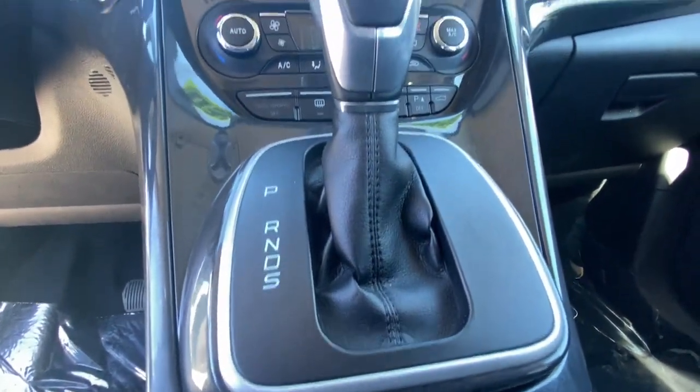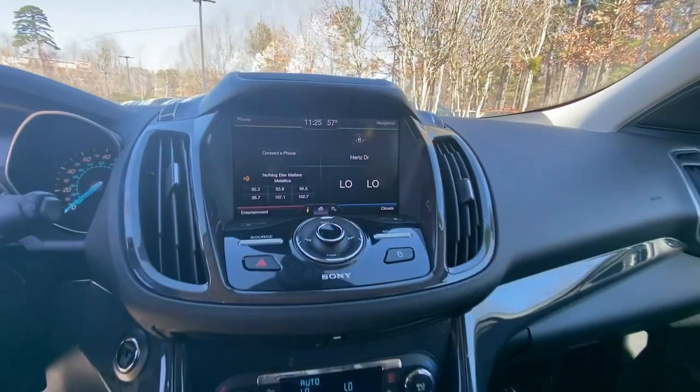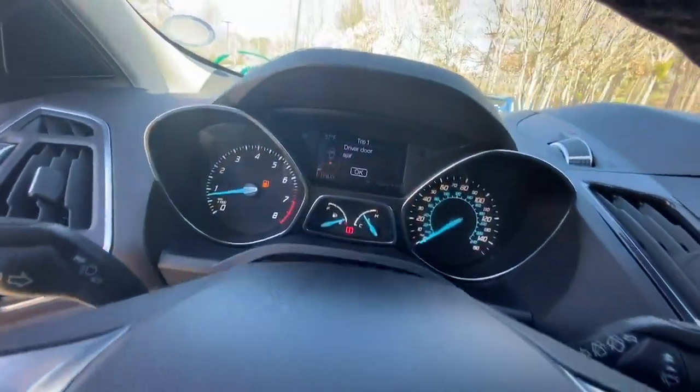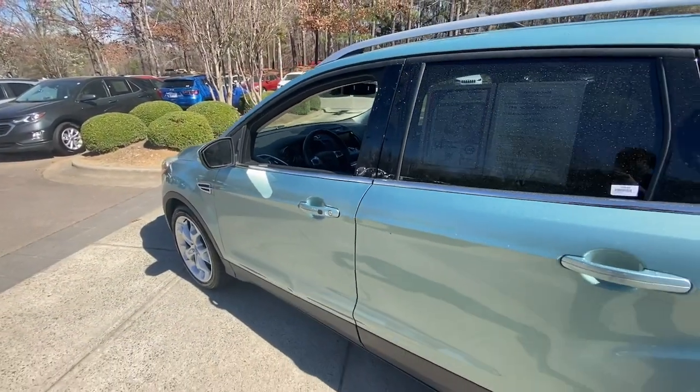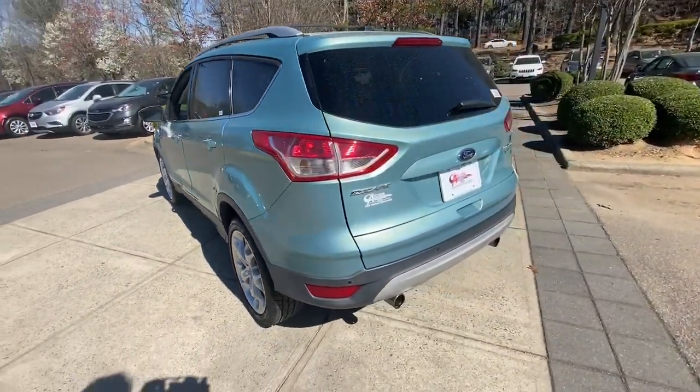The following are some of this vehicle's highlighted options: keyless entry, navigation system, hands-free liftgate, heated mirrors, premium sound system, remote engine start, keyless start, power liftgate, satellite radio, and fog lamps.